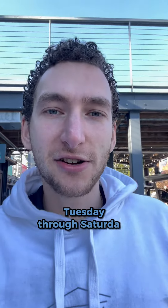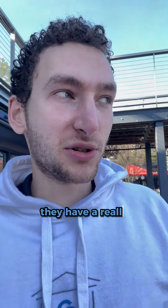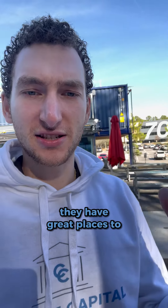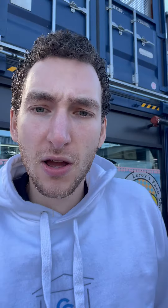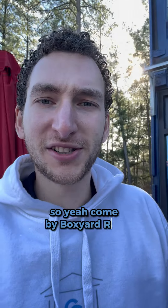It's a really cool place to come hang out. It's open Tuesday through Saturday, and like I said, they have a really cool dog park, great places to sit down outside and just hang out. Sometimes there are markets out in the parking lot, so yeah, come by Boxyard RTP.